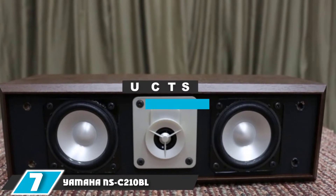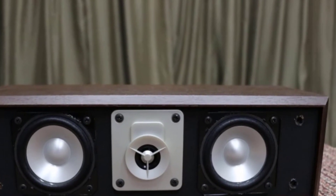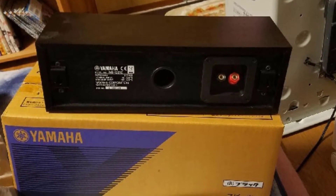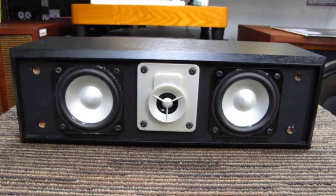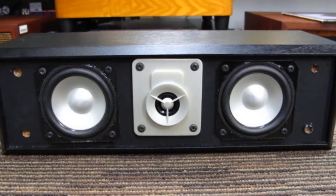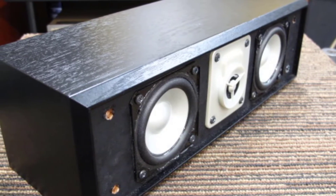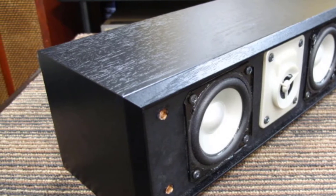Next at number 7, we have the Yamaha NSC210BL. This center channel speaker will come off as a surprise given it is so affordable yet produces a power-packed performance. It is capable of creating a very dynamic environment while watching movies, minimizing dialogue distortion to the max and ensuring maximum clarity for a more immersive experience. The speaker creates a wonderful soundstage and ensures maximum performance efficiency when producing mid and high frequency ranges. Yamaha equipped it with a 6x8 inch dome tweeter that allows 5.1 and 3.1 configurations. If you are buying your very first center channel speaker on a tight budget, you won't find anything better than this one.